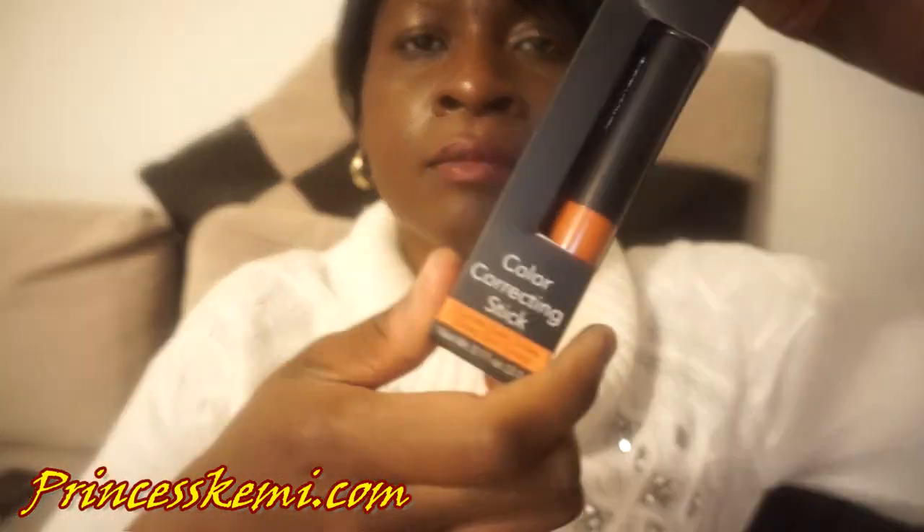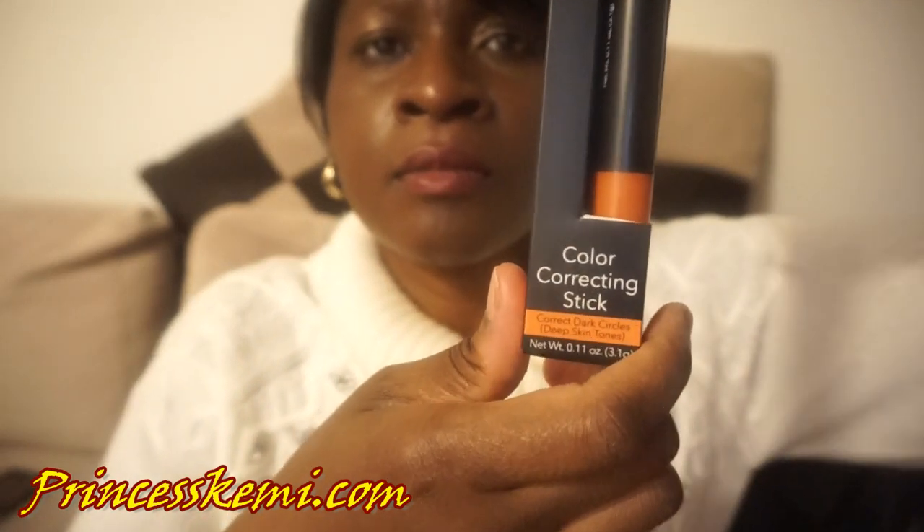Next is the Color Correcting Stick. You can use this to correct dark circles — I'm definitely going to need that. It's good for deep skin tones, so I'm definitely going to be using this for the under eye.